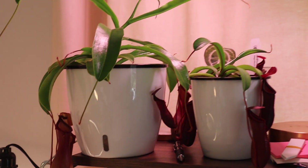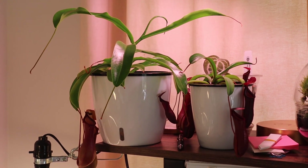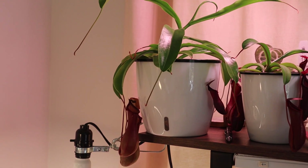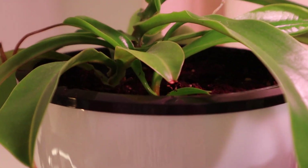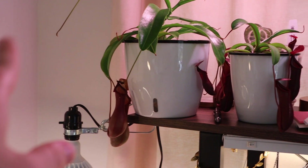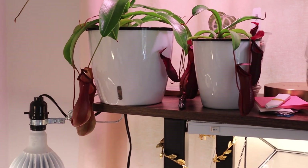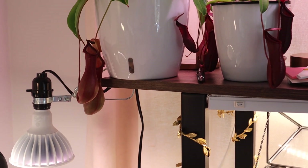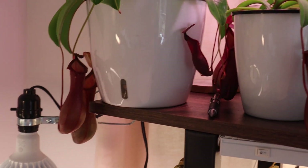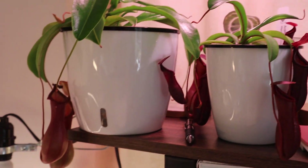Here are my Nepenthes. I have three different ones. This one on the left is a hybrid of some kind — the largest one — and it has a little tiny baby growing. When I went on vacation this past summer, I came back and it had several babies at the base. I removed them a little bit too early, so I'm going to leave this one for now because I want it to create some pitchers before it's removed. These are very interesting and really rewarding plants.